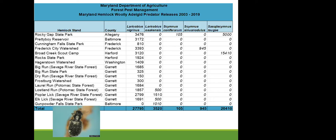Laricobius nigrinus is an effective predator during winter through spring. We are still searching for a summer predator to help bring hemlock woolly adelgid populations to a more manageable level. We tried two fly species, but we are no longer releasing those populations. Researchers are still looking for a good summer predator.